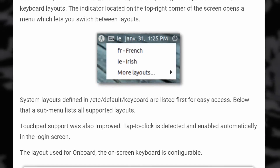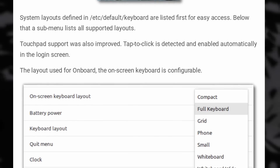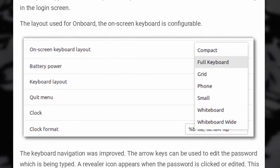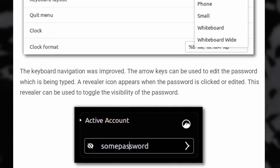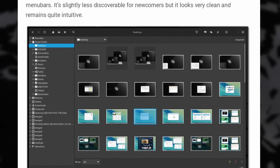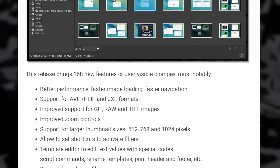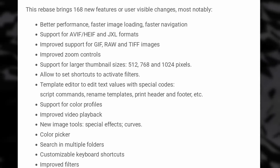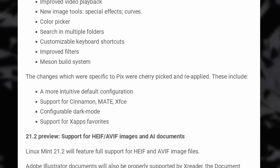Victoria is planned for June 2023, and the first features they're teasing include a choice of keyboard layouts in the login manager as well as tab-to-click support on touchpads. The on-screen keyboard layout will be configurable, and keyboard navigation will also improve so you can use arrow keys to edit the password you're typing. The image viewer, Pix, will be re-based on the latest G-Thumb, bringing better performance, support for more file formats, improved zoom controls, color profile support, a color picker, and customizable keyboard shortcuts. The document viewer will also get support for Adobe Illustrator documents. And don't let the small version number fool you — Mint updates are generally pretty big.